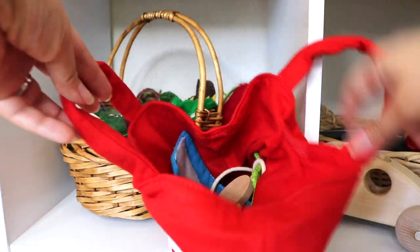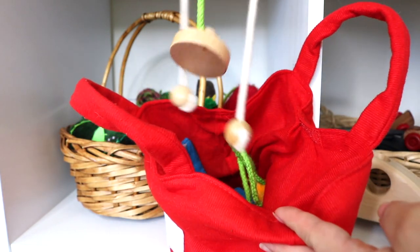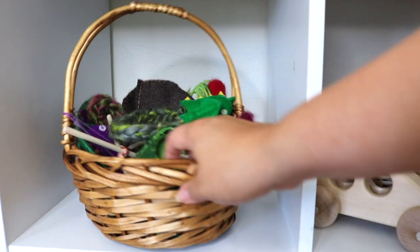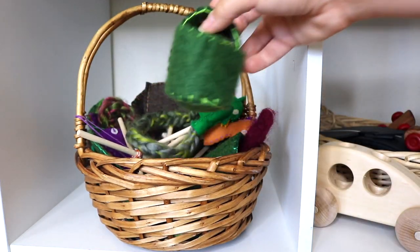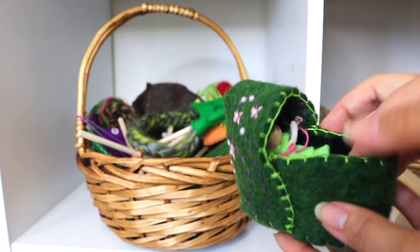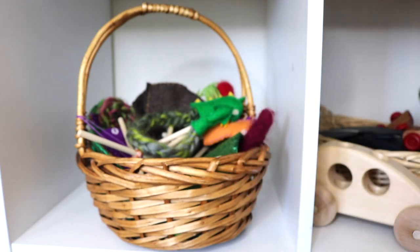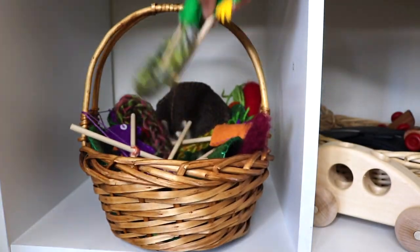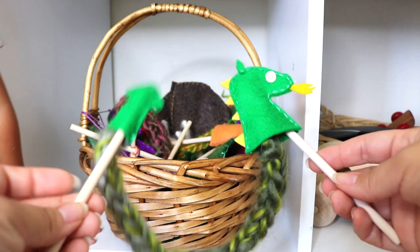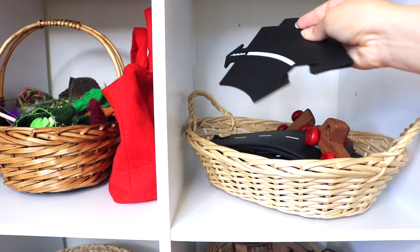Moving on to the cubbies: this is a wooden doctor's kit — I've seen it on Amazon so I'll link it, but I actually found it at a consignment store. This basket holds felt things and toys I make for the children: our spring fairy from the fairy kit I hauled from A Child's Dream, a little bassinet I made out of felt, dragon puppets, all sorts of felt scenes and things of that sort.